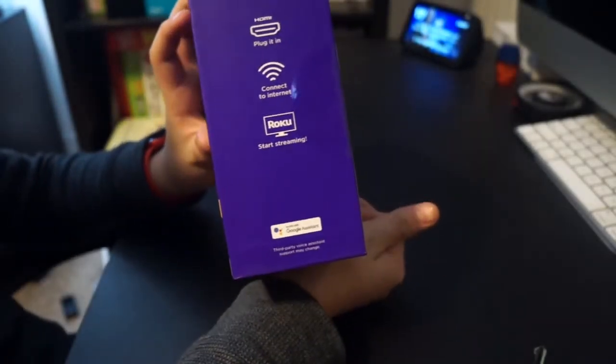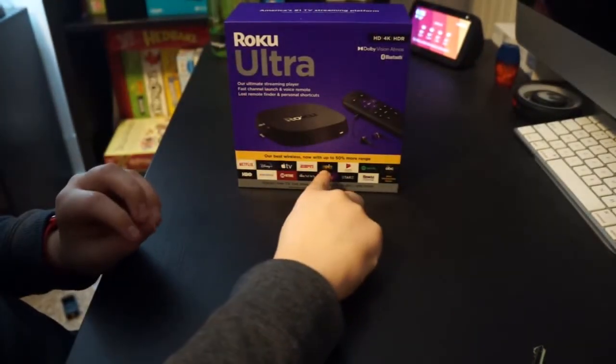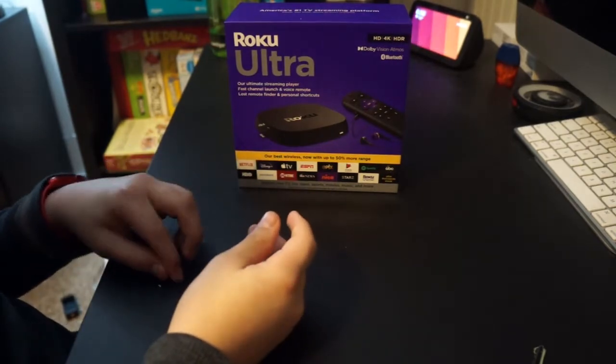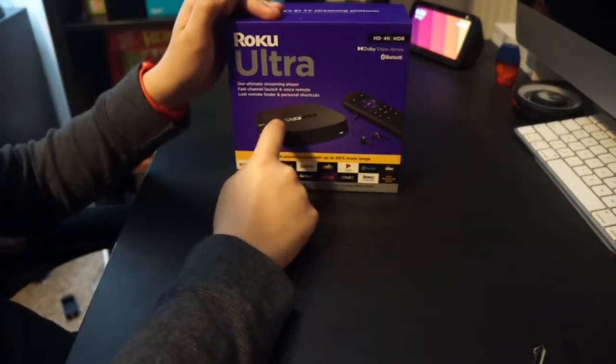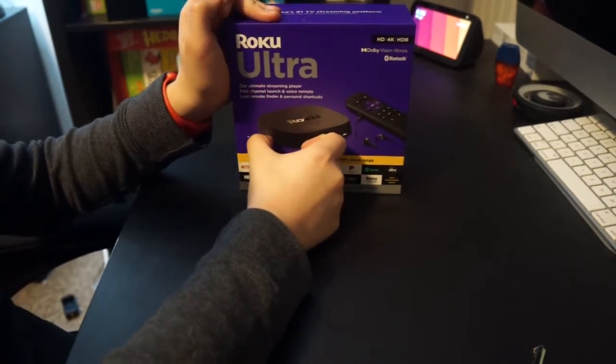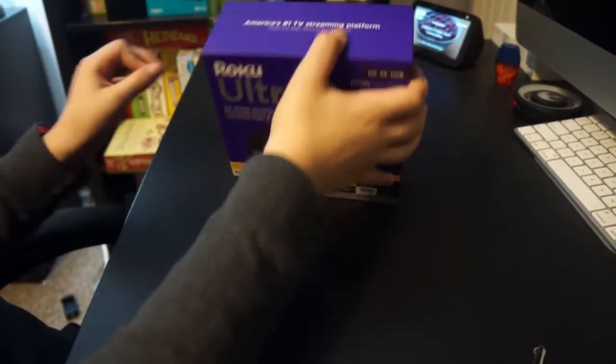This works with Google Assistant. And it's their best wireless — ultra-fast wireless — with up to 50% more range, which is the highest amount of range you can get in a streaming player. It's America's number one TV streaming platform. And you get a QR code right there on the box.